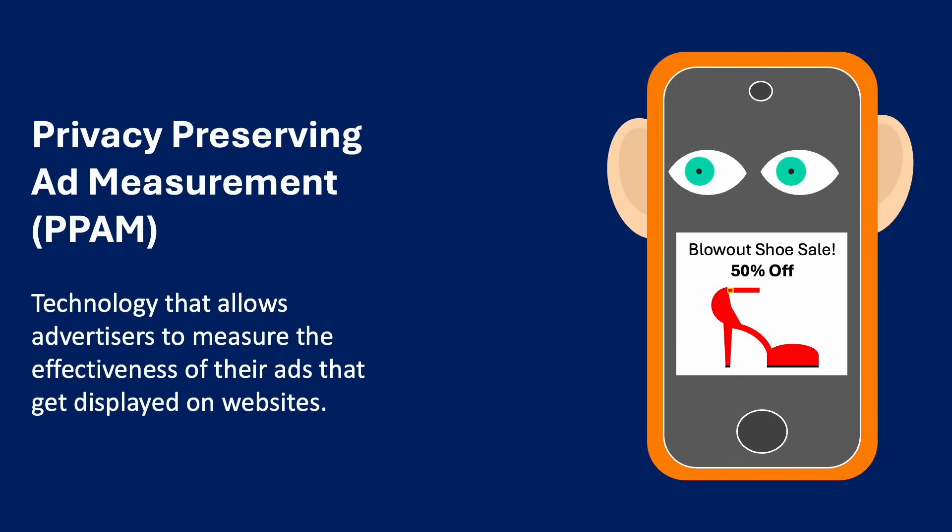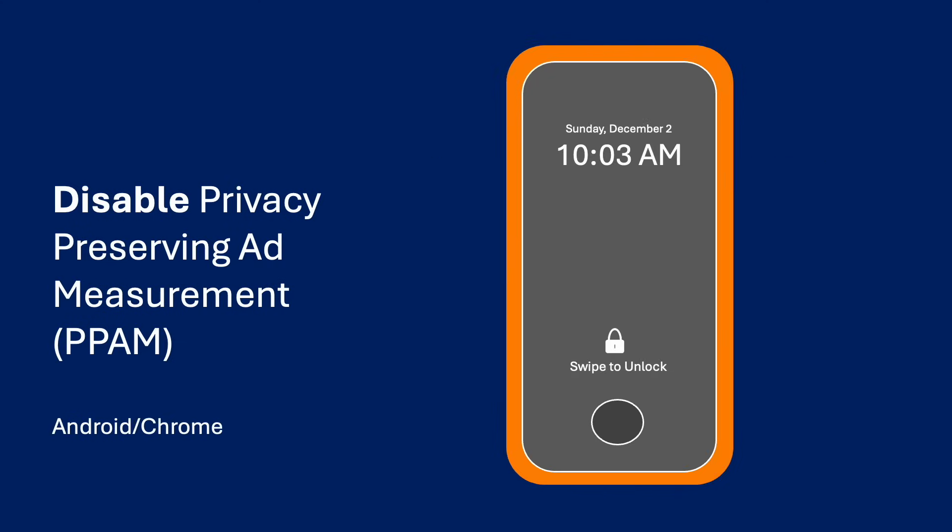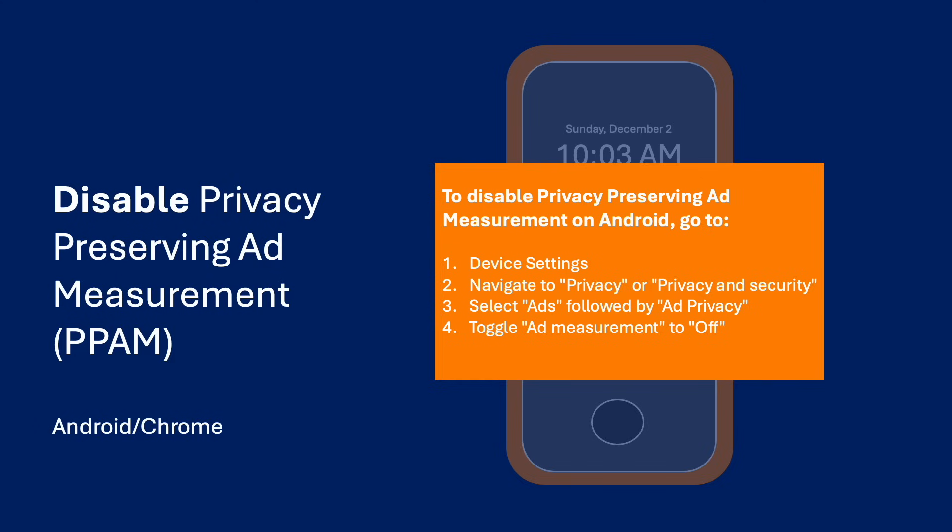To disable Privacy Preserving Ad Measurement on your iPhone, go to Settings, then Apps, then Safari, then Advanced, and turn off Privacy Preserving Ad Measurement. To disable Privacy Preserving Ad Measurement on Android, go to your device settings and navigate to Privacy or Privacy and Security, then select Ads, followed by Ad Privacy, and finally toggle Ad Measurement to Off.